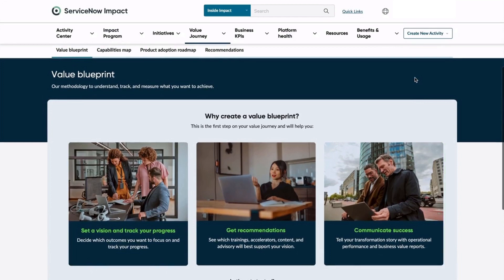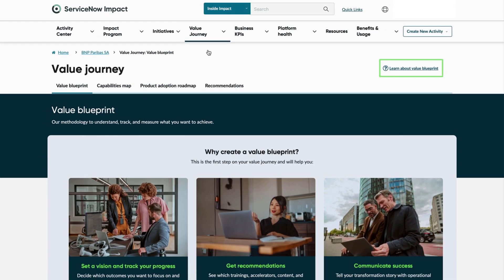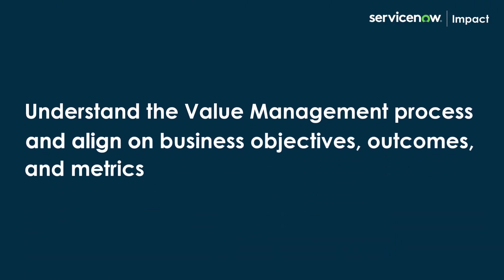Here are the three things you can do to get started with your Value Blueprint and personalize your ServiceNow value journey. First, engage with your squad in a Value Blueprint workshop. This helps you understand the value management process and align on business objectives, outcomes, and metrics.